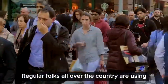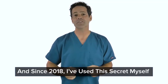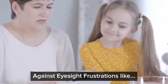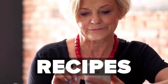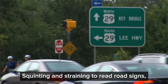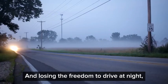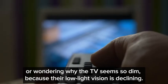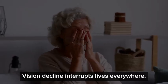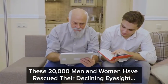Regular folks all over the country are using this vision secret to protect their own eyesight. And since 2018, I've used this secret myself to help over 20,000 men and women protect against eyesight frustrations like struggling to read books, recipes, or their phones because their near distance vision is slipping; squinting and straining to read road signs; losing the freedom to drive at night because their low light vision is declining. But with this orange eyesight nutrient, these 20,000 men and women have rescued their declining eyesight.